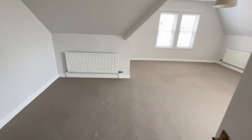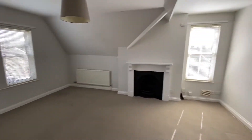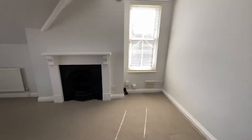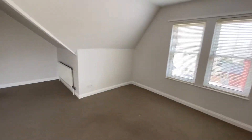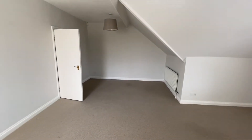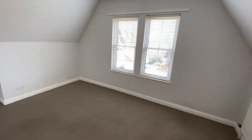We have a living room which is dual aspect with a feature fireplace, plenty of room for sofas and dining tables. The windows are all double glazed and in this room fitted with Venetian blinds.